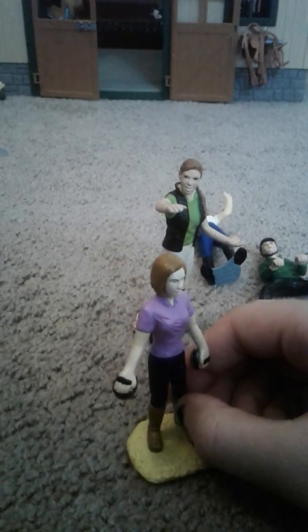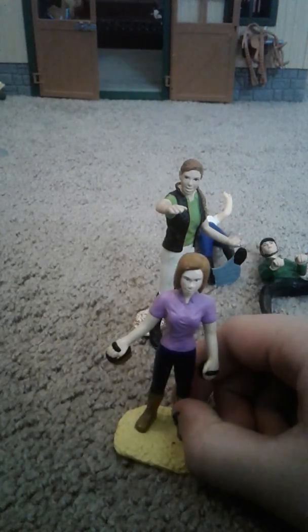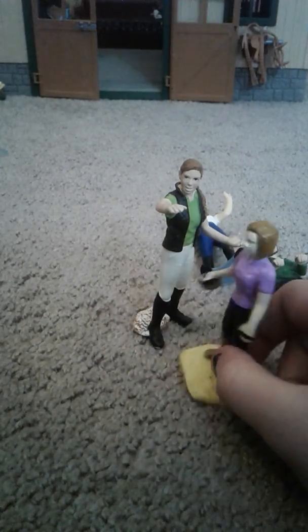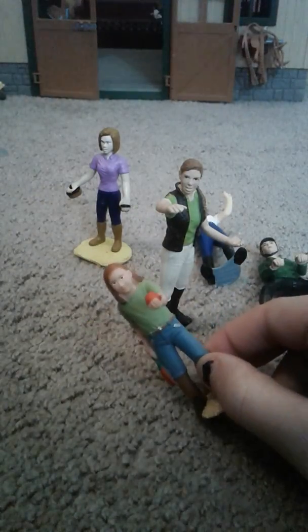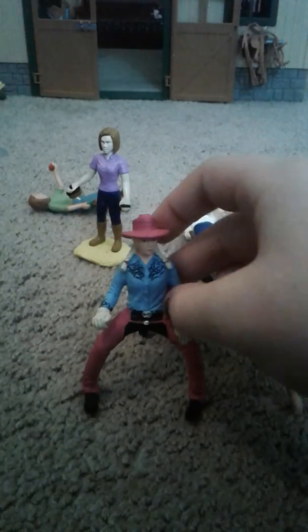She doesn't want to stand. Then we have Avery — hi, I'm Avery, I'm a groom here — and then we have Ann — hi, I'm Ann, it's so nice to meet you all. And she is the daughter of the owner of the stables. We have Emily — hi!